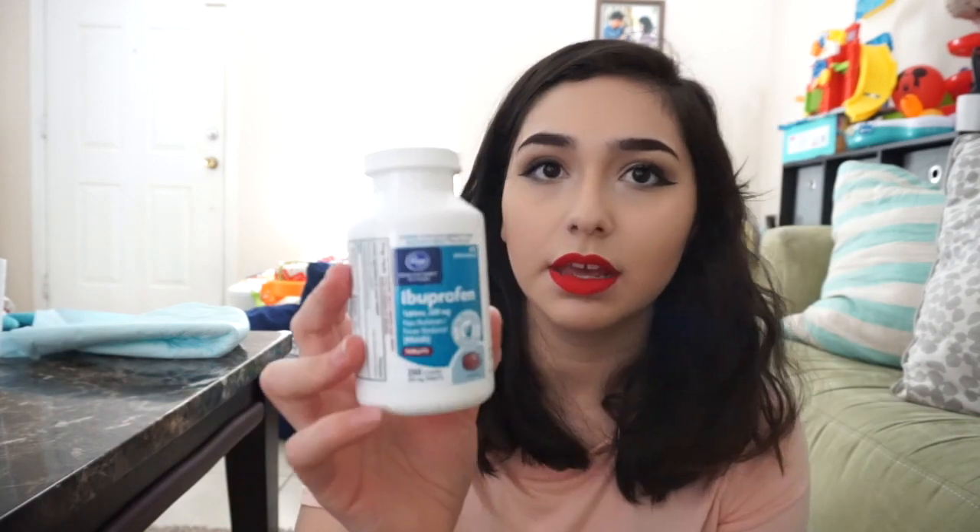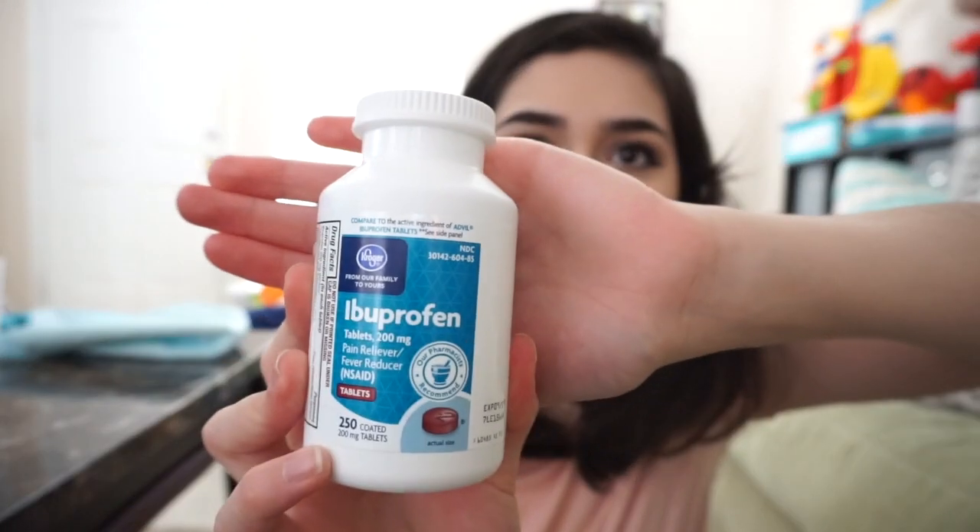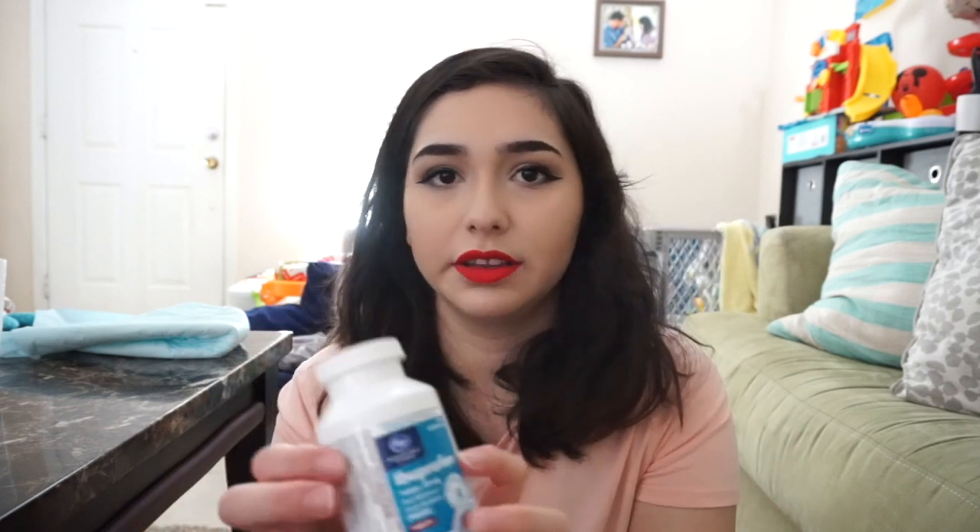Another thing I purchased on my own was ibuprofen — a Kroger store brand, inexpensive. They did not give me any pain reliever at the hospital, so I would take 800 milligrams at a time. It's perfectly safe for nursing and my doctor gave me the go-ahead. Your doctor might prescribe a narcotic, but personally I didn't think I needed more pain relief. I got through it just fine, even though it was pretty painful.